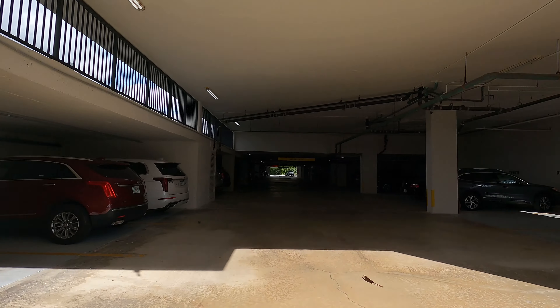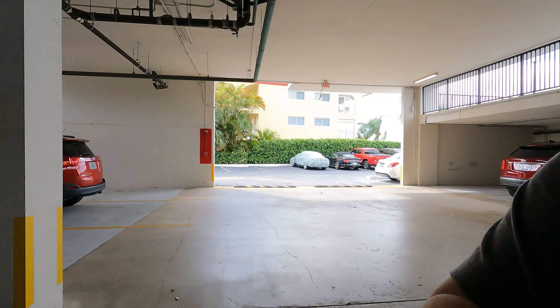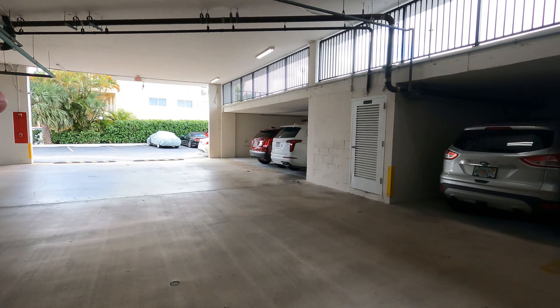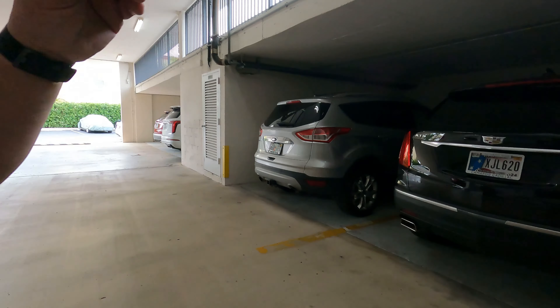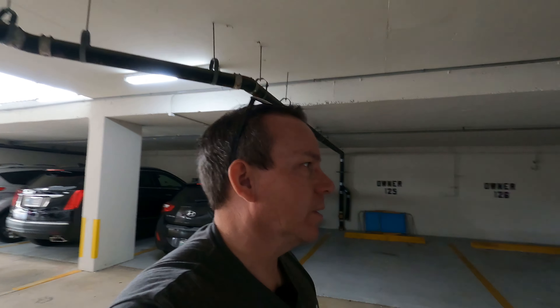I'll walk in here and see what we've got. Got a Michigan there, a New Jersey over here, another Florida, a couple of Floridas, Indiana. We're underground here in the underground parking garage. You notice there's a few nice cars.